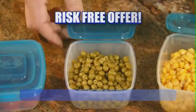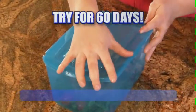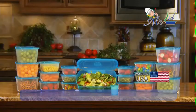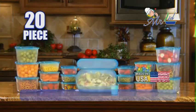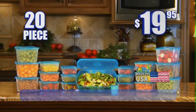This is a risk-free offer. Try Mr. Lid for 60 days — that's two full months. And if they're not the best storage containers you've ever used, send them back for a full refund, no questions asked. Get the complete 20-piece set with the deluxe container, condiment cup and 60-day money-back guarantee, an $80 value, all risk-free and all for only $19.95.